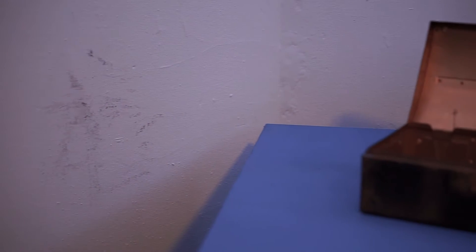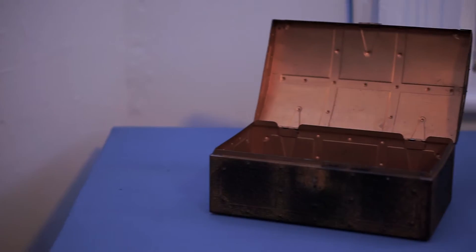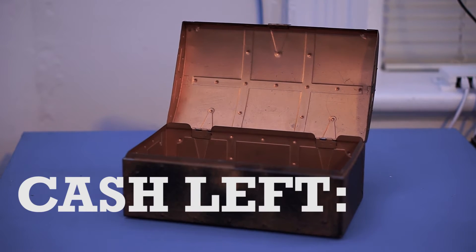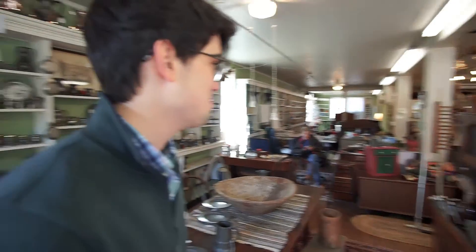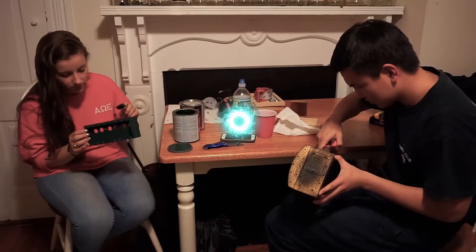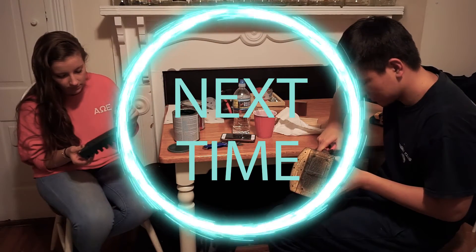It doesn't quite fit my original traditional style I was looking for, but the inside top has a gold finish and it fits really well with the Nixie tube clock, so I think it would look really good. I'm getting a bit concerned about my design compared to theirs — mine's the least developed. Thanks for watching. In the next video, we start to work on the clocks.